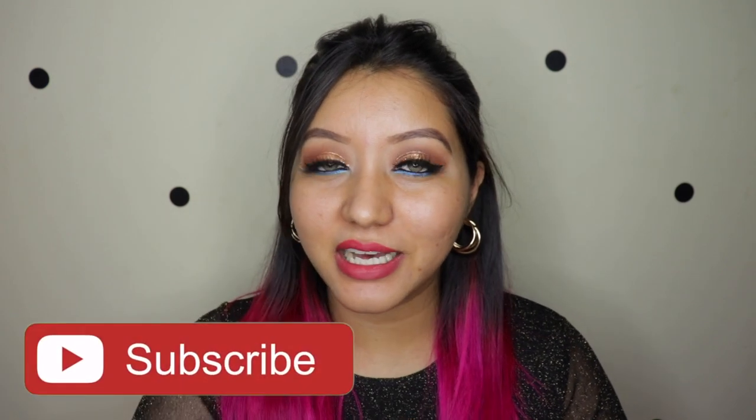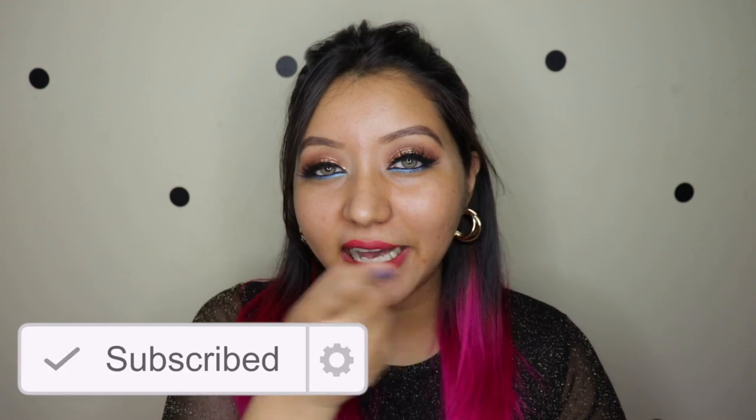Hey guys, welcome to my channel! For today's video I'm going to be doing a review and wear test of the NYX Total Control Drop Foundation. This review has been requested by Ruchi Singh, so this is for you. I've heard raving reviews about this specific foundation, so we're going to see how it performs on my oily, greasy skin.